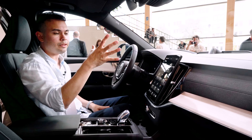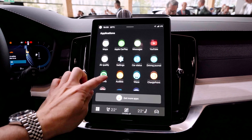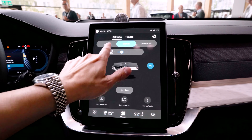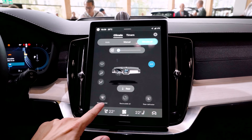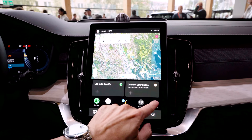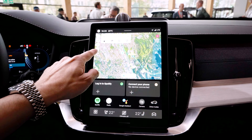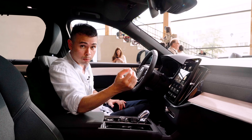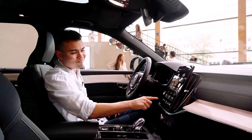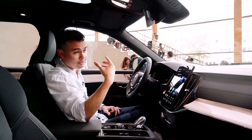The biggest difference is the brand new infotainment system — the new Android-based system we first saw in the Volvo EX30. This screen is 11.2 inches, which is actually the same size as the infotainment screen in the Polestar 2, so this is essentially a carryover from their sister company. Both Volvo and Polestar are owned by Geely. I really like this because it has a big enough screen and is really much better than what we see in other Volvos like the EC40 and EX40.